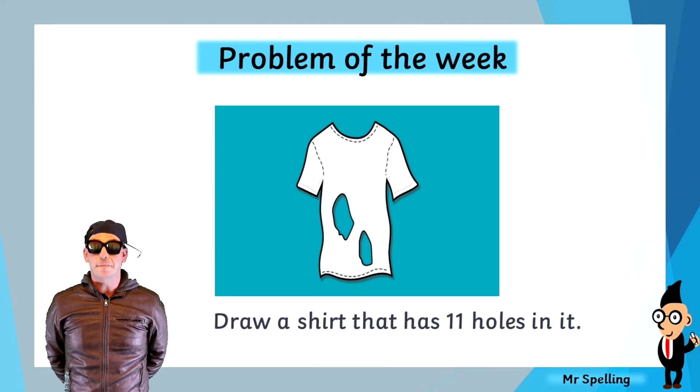And if you've figured that one out, your challenge question is to draw a shirt that has 11 holes in it.